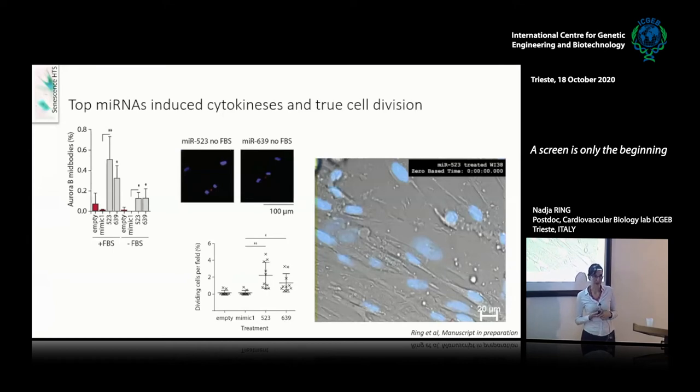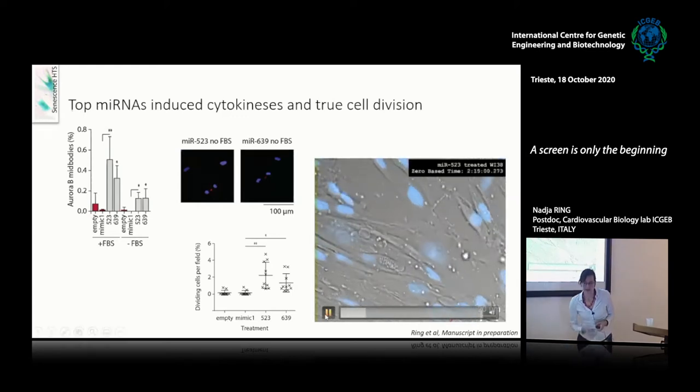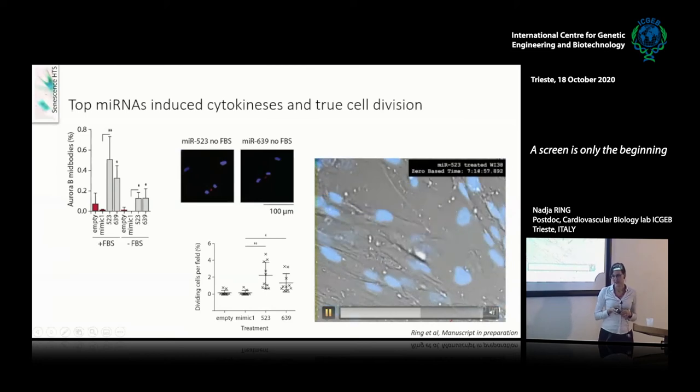I wanted to be sure this was not just an effect of EDU, since EDU marks DNA synthesis and not proliferation per se. So I also did an assay for Aurora B mid-bodies to confirm that, with and without FBS, transfection with miR-523 and miR-639 induced an increase in the percentage of cells showing Aurora B mid-bodies as a marker of cytokinesis. In live imaging, I was also able to see cell division of transfected cells that were previously senescent.